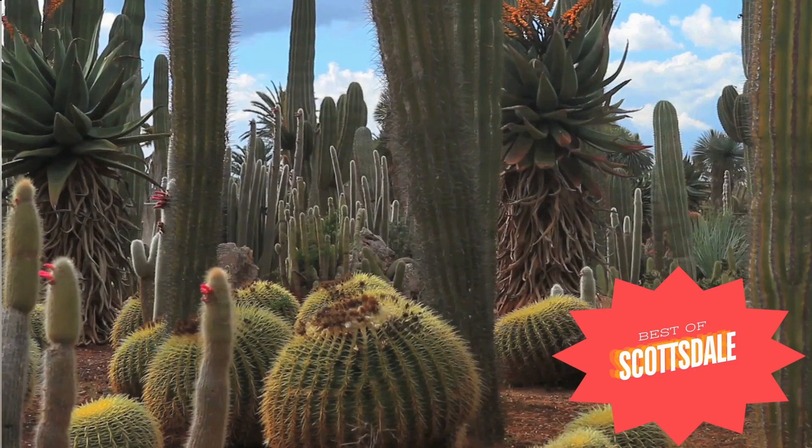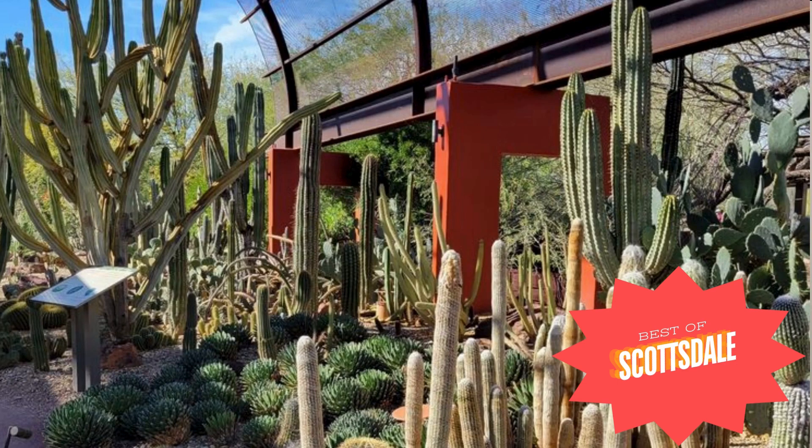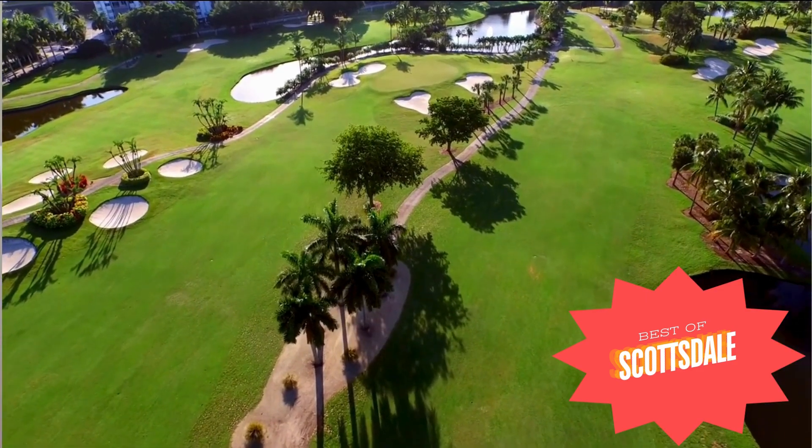Number seven: Desert Botanical Garden. The garden has five themed trails and is 140 acres, located in Papago Park. Along its trails you can see thousands of arid-land plants from all over the world, as well as changing displays of large-scale art. It is a wonderful place to experience the beauty of the desert landscape, and on the second Tuesday of every month, admission is free.